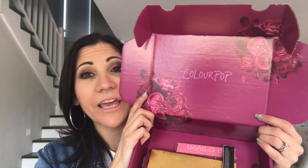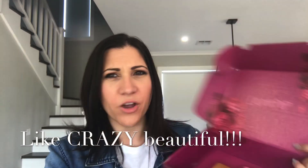Most of you already know about Colourpop, but my Aussie subscribers possibly won't, so listen up! I placed an order, I'm so excited, and it arrived — oh my god, it is beautiful. I've never received anything so pretty in the mail, like ever.